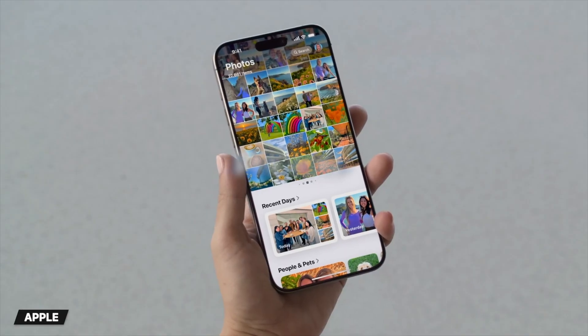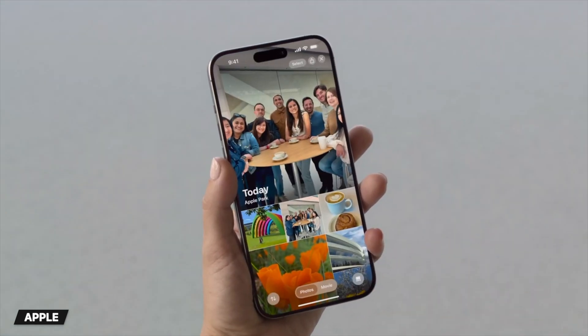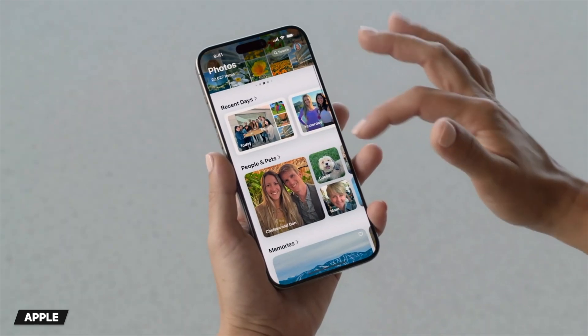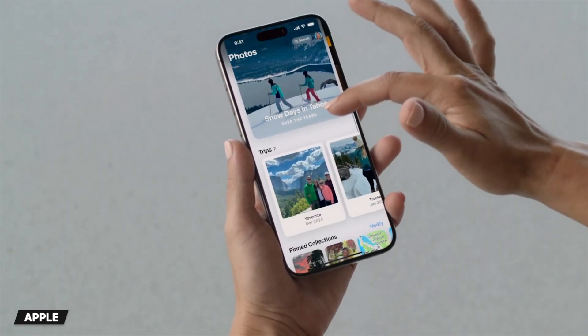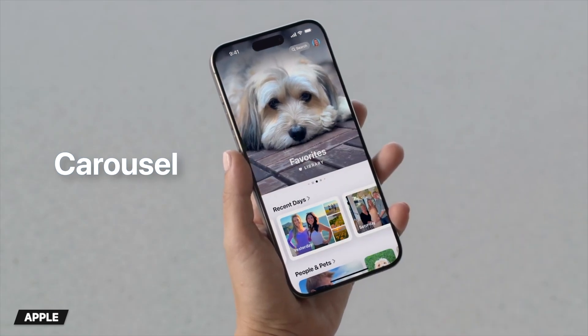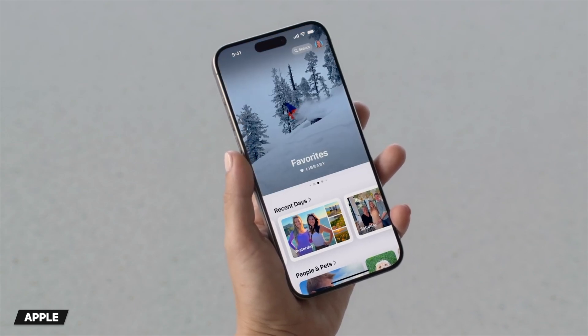Moving on to the totally redesigned photos app, which I think looks awesome. It organizes your library much better than the current app and has a more modern full screen viewing experience that makes your photos look amazing. You've still got the familiar photos grid, but the app is more simplified and now organizes your library into collections, so you have quick access to recent photos, trips, and people and pets. You can also pin collections, and there's a new carousel view that shows highlights updating each day and featuring your favorite memories.